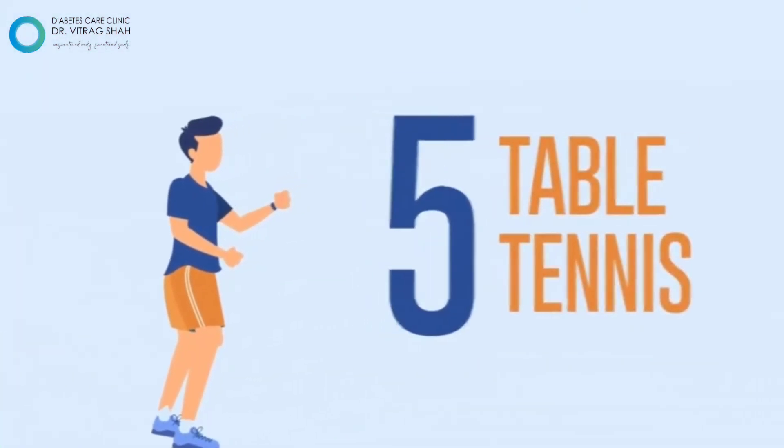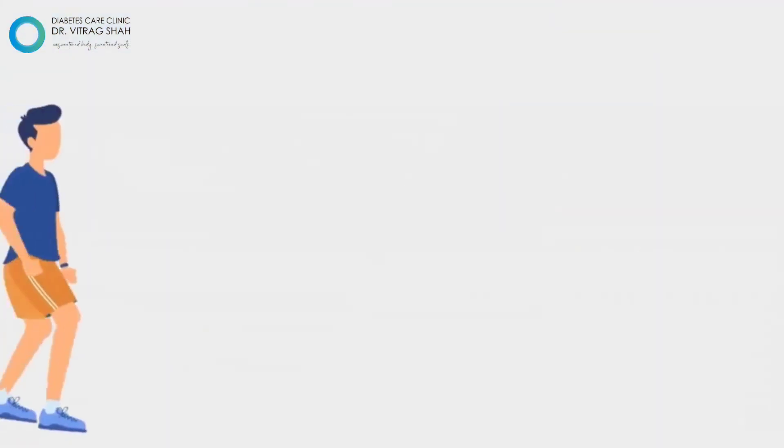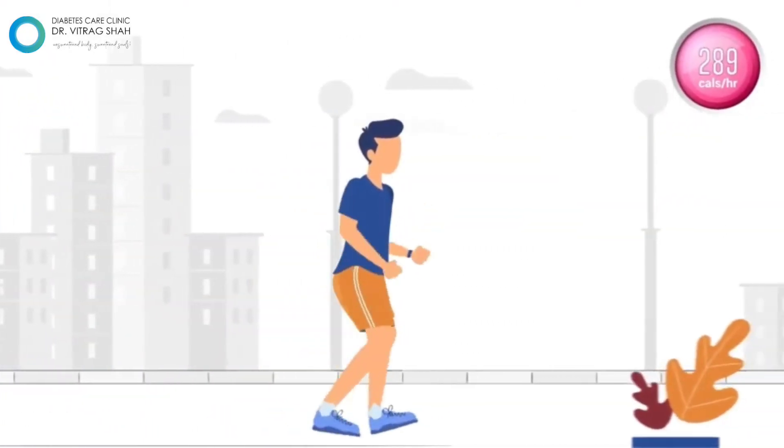Or play table tennis for an hour and lose 269 calories. Go for a brisk walk in the morning daily to cut down 289 calories.